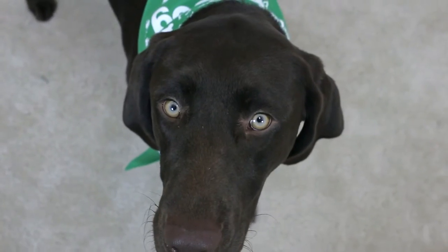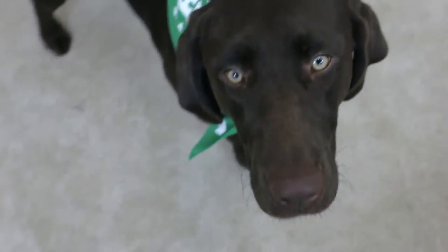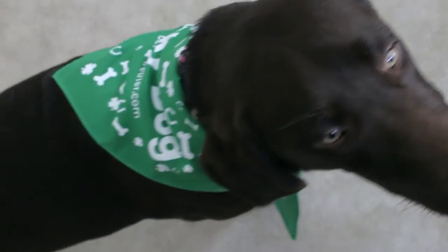So in this month's box is a bandana — they had a bandana for February last month too. This is so cute; it says 'Lucky Dog' on there and PetTreater.com. Oh my gosh, I can't wait to put this on my dog. She hates this though — she is not a fan. She barely likes her collar, and sometimes she tries to chew off her collar.